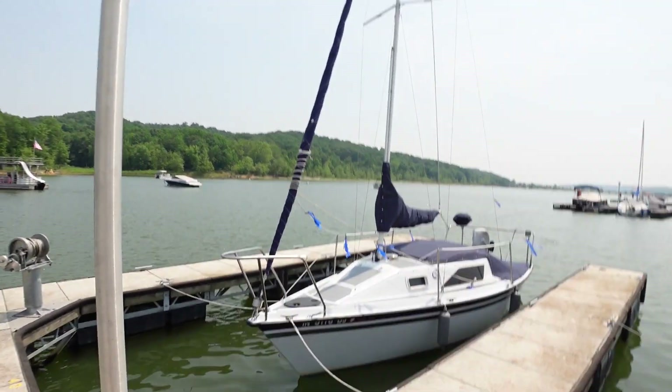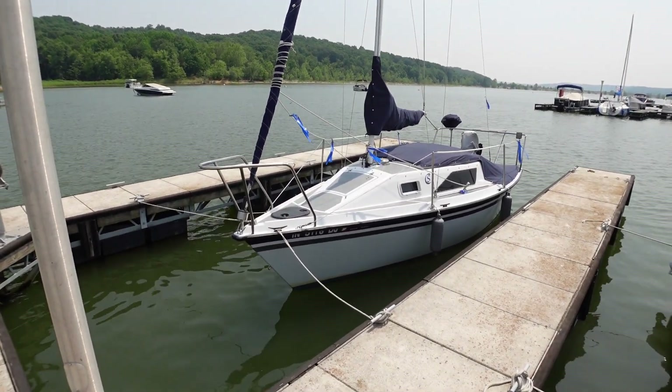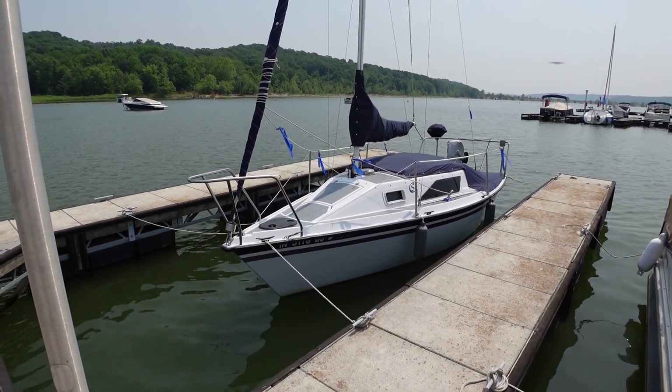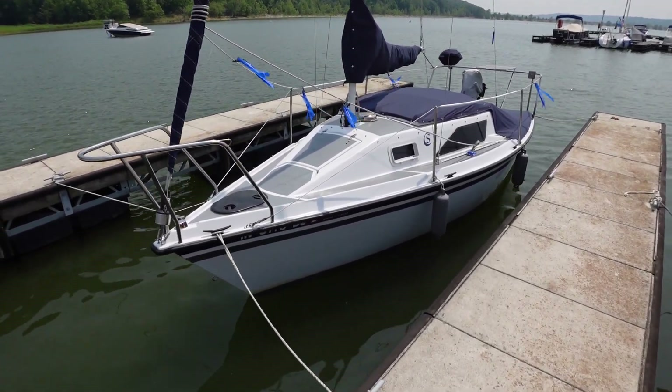Back in 2013 we got this crazy idea that we wanted a boat, and my only stipulation was that we had to be able to sleep on it. Well, we discovered how small of a boat you can get and still sleep on it. So today we're going to introduce you to our tiny camper, which is the Memory Maker. She's a 1983 J/20 sailboat that we bought for a pretty reasonable price, and then spent just an insane amount of money on. So we'll do a quick walk-around here, then we'll get ready to go.